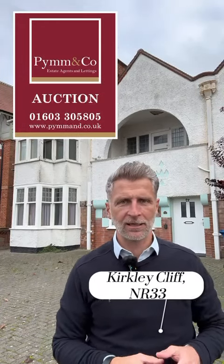Welcome to 32A Kirkley Cliff Road in Lower Stoth. There's a four-bed maisonette behind me here that's coming up for auction shortly, and it's within a short distance of an award-winning beach — just a stone's throw over there as well. Come and take a look around.